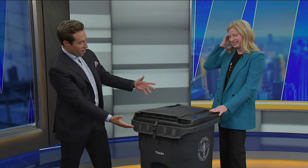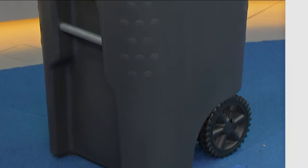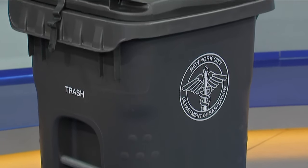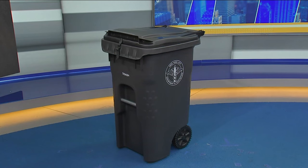Thank you, Commissioner Tisch. Thank you for having me. Appreciate you being here and even bringing one of the brand new containers. I'd be curious to see what difference it ends up making — I know they've seen some results recently, but on a larger scale. She's a beauty. I love the beauty shots.